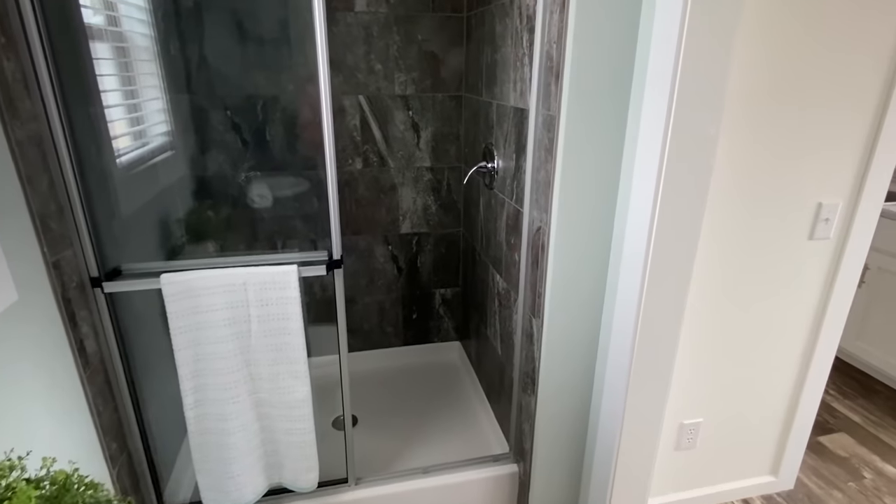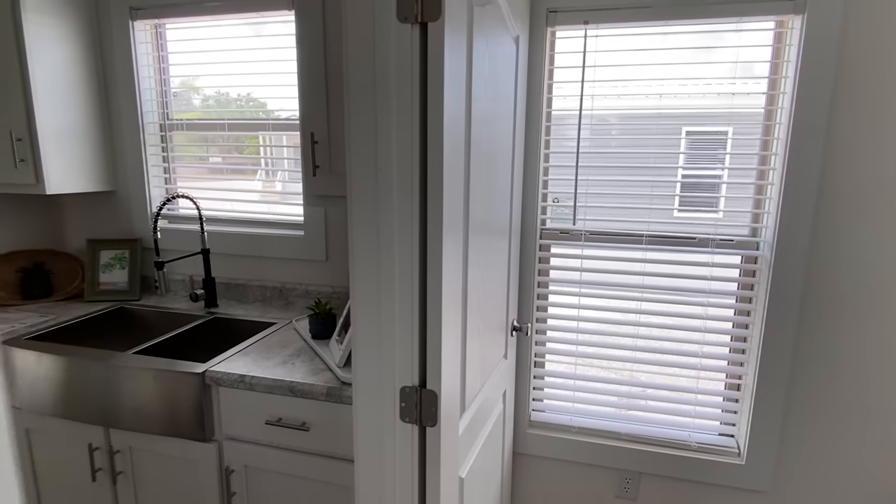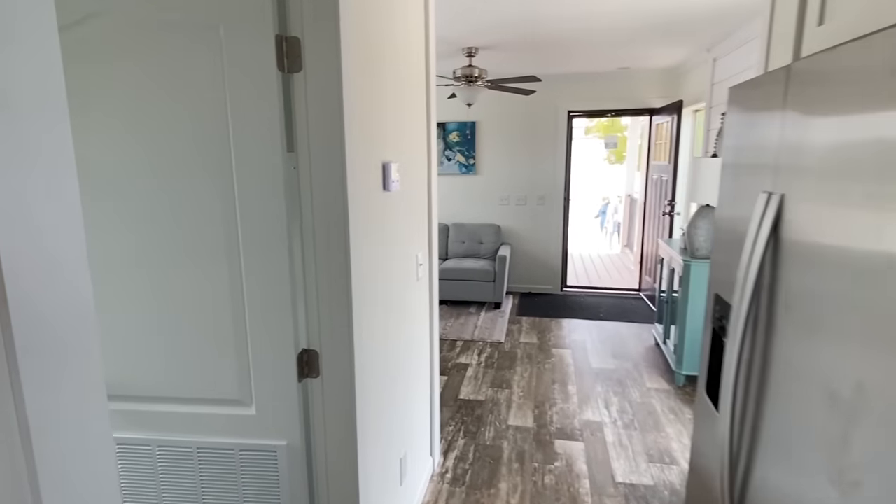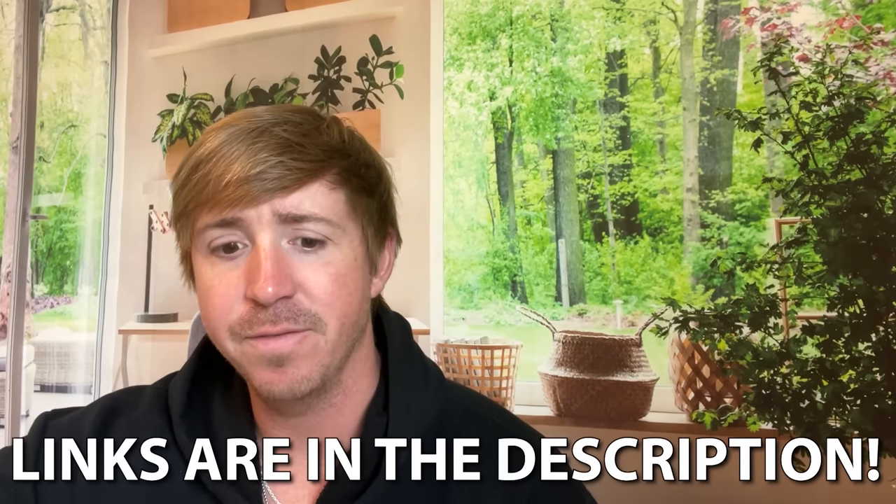Hit that like button and don't forget to share the video and subscribe. Let's go over some information on this tiny house. I consider it a tiny house at 490 to 495 square feet. It is the Naples — it's a 14 by 50, one bedroom, one bath. You can actually go to Winston Home Builders' website if you want — they have other models as well, a little bigger. I'll have some information in the description, including our website link if you want to get in contact, see about financing and pre-approvals.